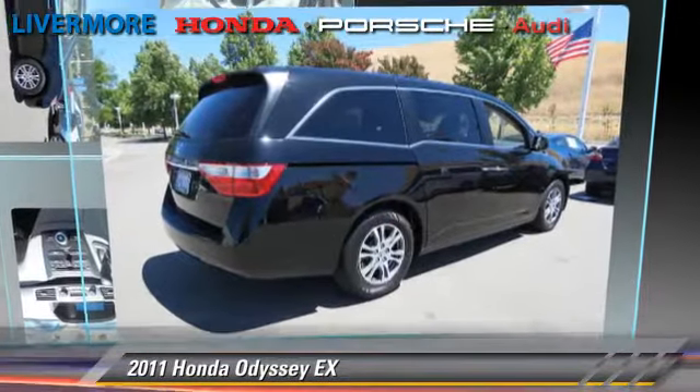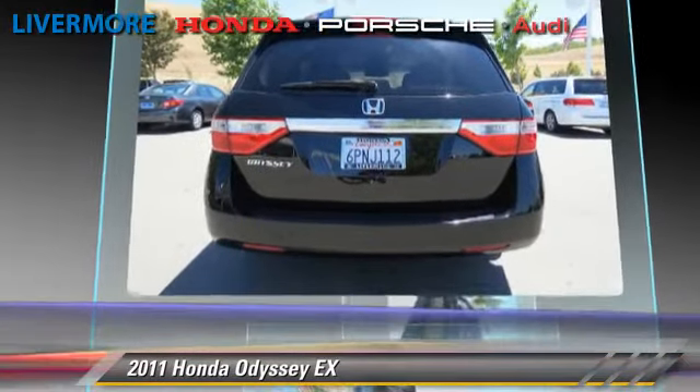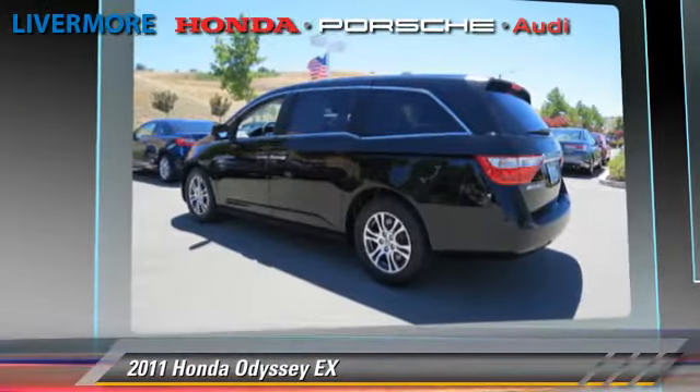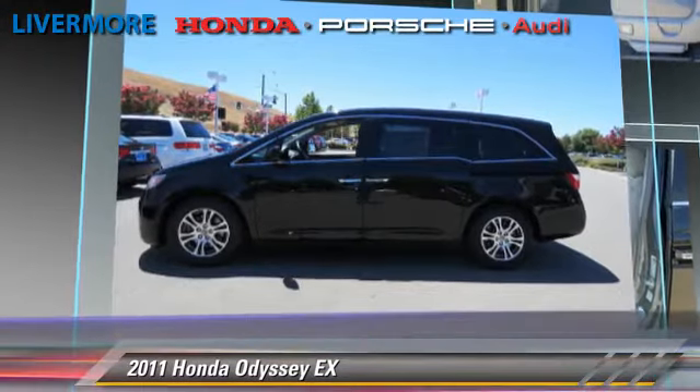The 2011 Honda Odyssey EX, powered by a 3.5-liter VTEC V6 engine with a 5-speed automatic transmission. This vehicle has fewer than 40,000 miles on the odometer.